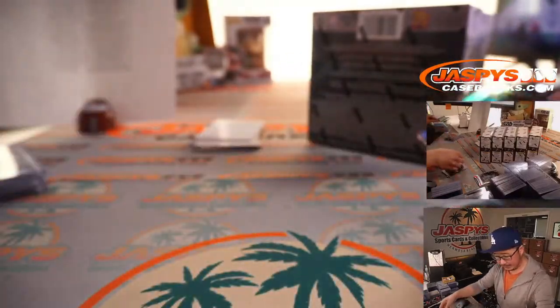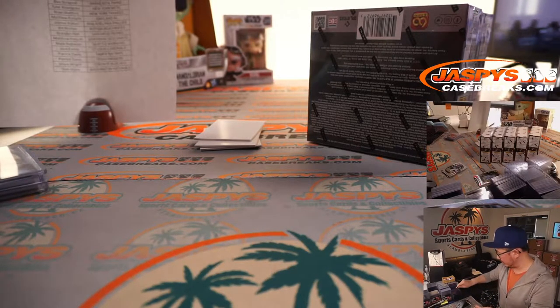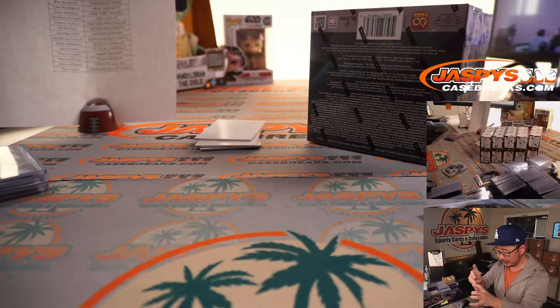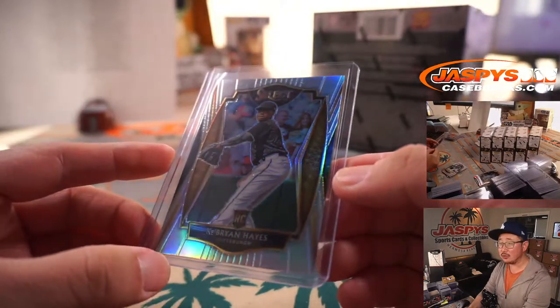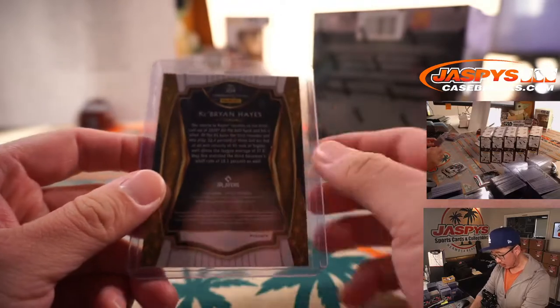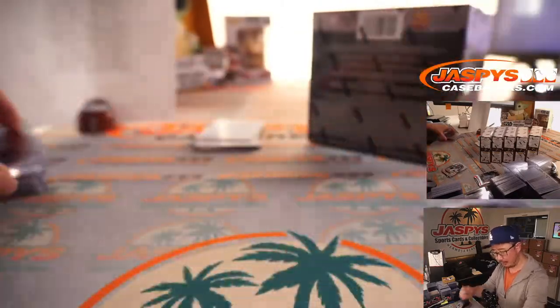A silver Cabrian Hayes — there you go. That's one of the upper-level rookies here. For Bill and the Buccoes. That's concourse level, which I think is the most common one — still nice, though.